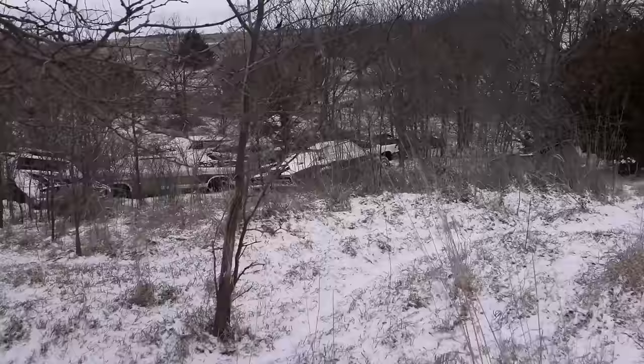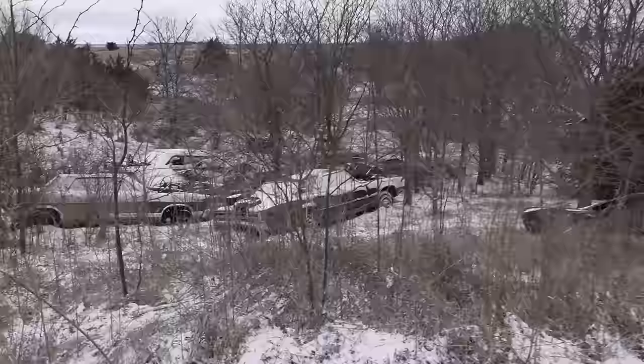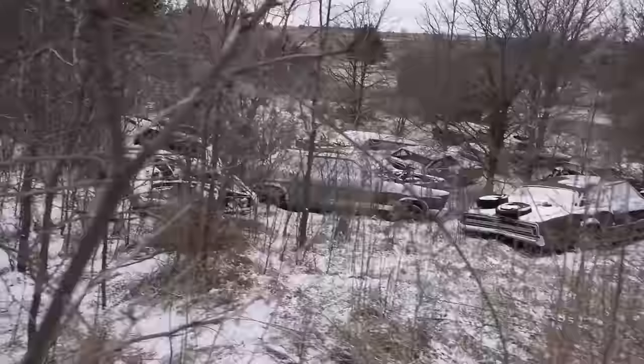I wasn't expecting that. There's quite a few down here — that's why I said we need to come on down here. Thunderbird — that's my favorite cars, late '60s Thunderbirds. There's Thunderbirds, there's a 390 GT station wagon. Oh, wow. There's some Fairlanes.